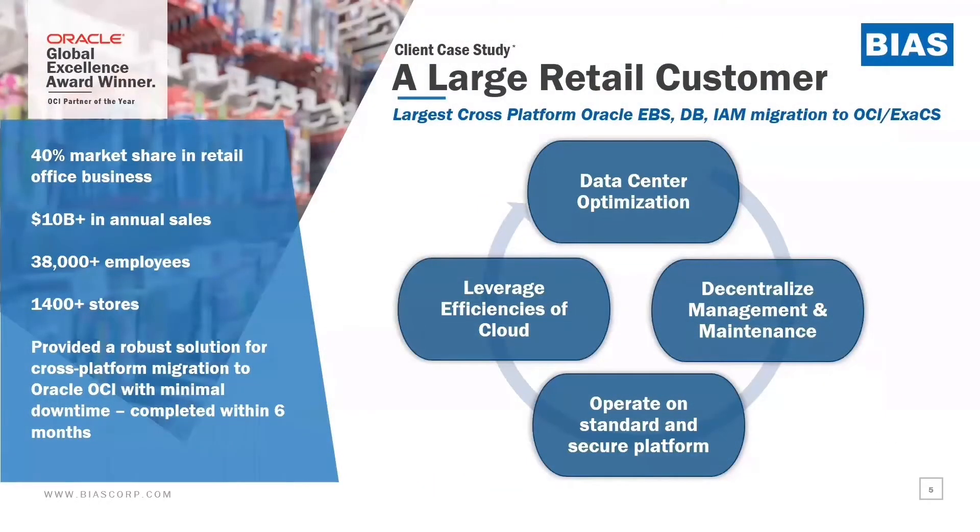So let's discuss our today's story. We are talking about a large retail customer in North America. They had a large Oracle infrastructure, including Oracle eBusiness Suite, databases, identity and access management, and they were migrating their infrastructure and workloads towards the cloud. The reasons for their migration were to achieve data center optimizations, to leverage the benefits and efficiencies built into the cloud, to make sure that the environment is secured and standardized on a secure platform, meeting their individual security requirements, as well as decentralizing management and maintenance so that they can have managed services to maintain and manage their environments.